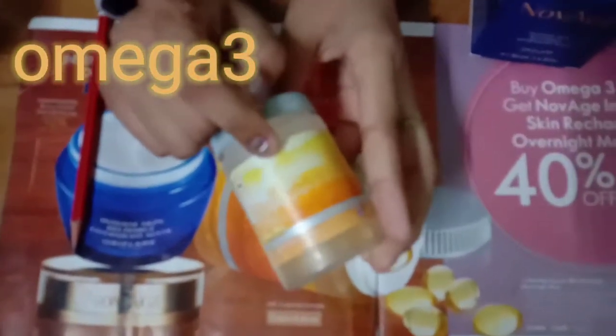My next favorite is Omega-3. In this pandemic situation, we need vitamin C capsules to increase our immunity. This Omega-3 has a lot of benefits: our nails grow, hair fall is also controlled, heart cholesterol is controlled, and it is also good for our brain and muscles.